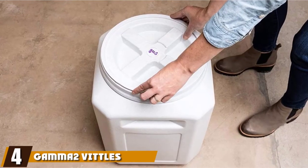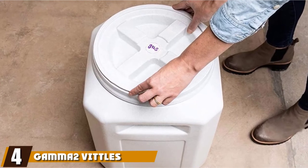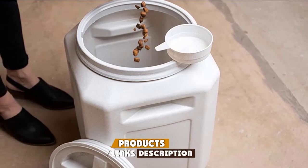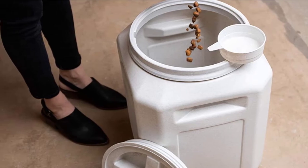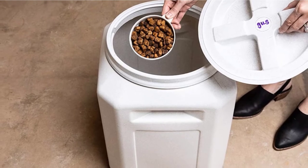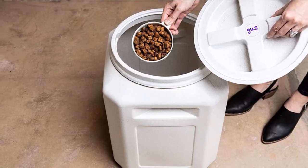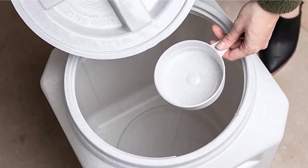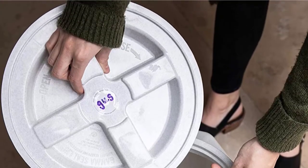Next at number four, we have the Gamatwo Vittlesvault Pet Food Container — another entry from the Vittlesvault line. This container is large enough to store up to 50 pounds of dry dog food, making it a great choice if you have several dogs at home or larger breeds that plow through bag after bag of food. The patented airtight system keeps oxygen, water, and pests away from your dog food, though a few customers have reported ants getting into their containers, so think carefully about placement.